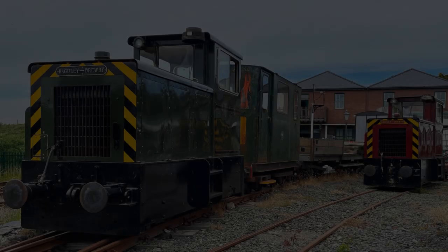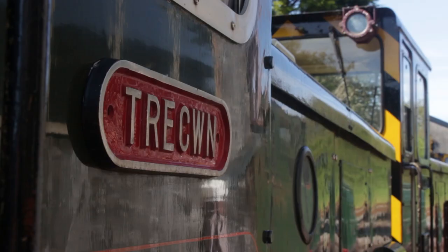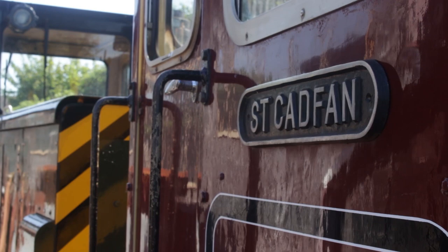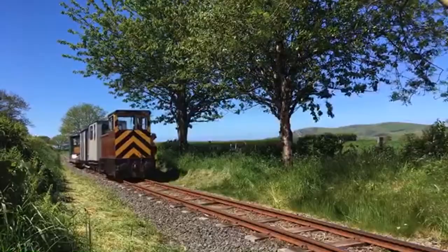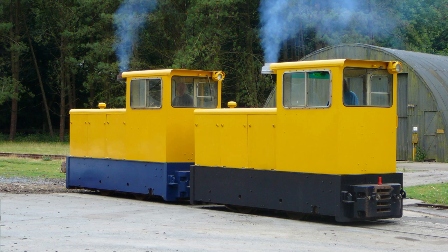The Talyllyn's latest arrivals bring a touch of modernity to the line — an invaluable addition to the railway. Both Trakoun and St Cadvan have quickly proven their worth, offering a faster pace and impressive strength to the locomotive department. These Bagley Drury diesels arrived from RNAD Trakoun, an armaments depot in Fishguard, Pembrokeshire, in 2008.